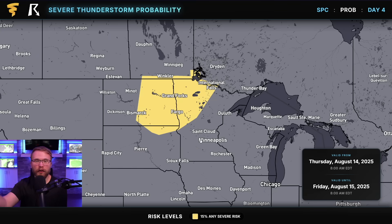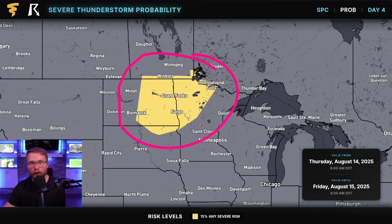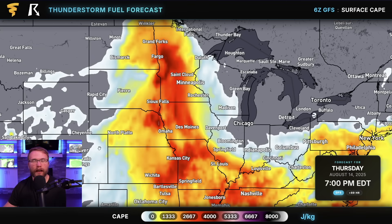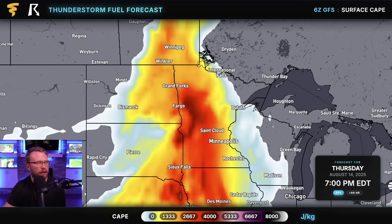We also have a day-four slight risk of severe weather over North Dakota, Minnesota, and a little bit of South Dakota — a 15% probability, equivalent to a slight risk or two out of five — for Thursday, August 14th, 2025. This is the same area that's been getting hit hard over and over again this summer. Extreme instability is driving it: CAPE levels — convective available potential energy — are up close to 4,000 joules per kilogram, which is a lot. That means significant energy for storms to feed off of, and they could produce large hail, damaging winds, maybe even a tornado or two.